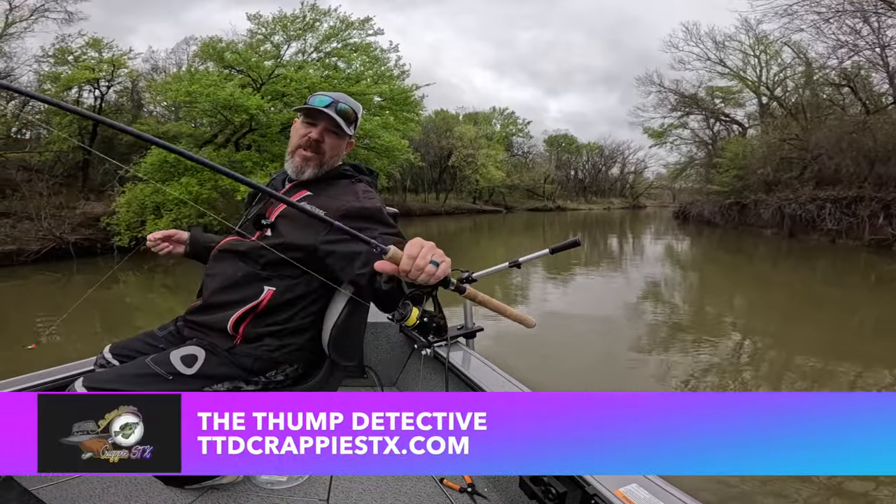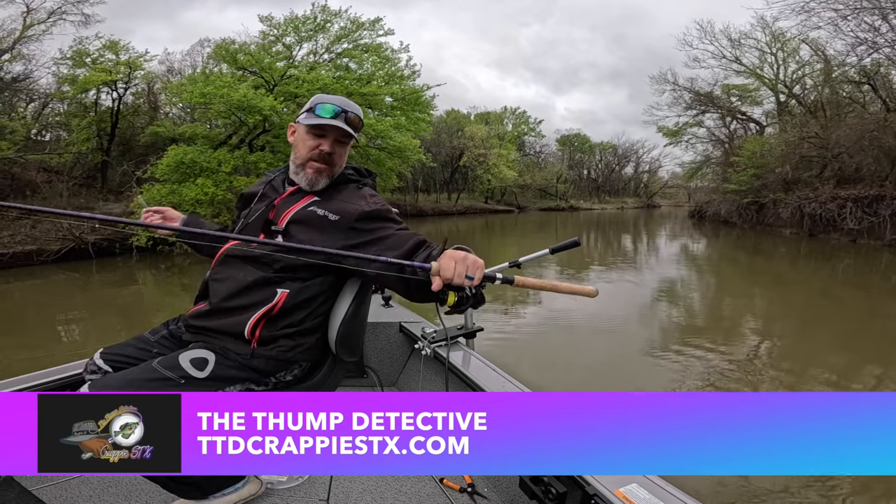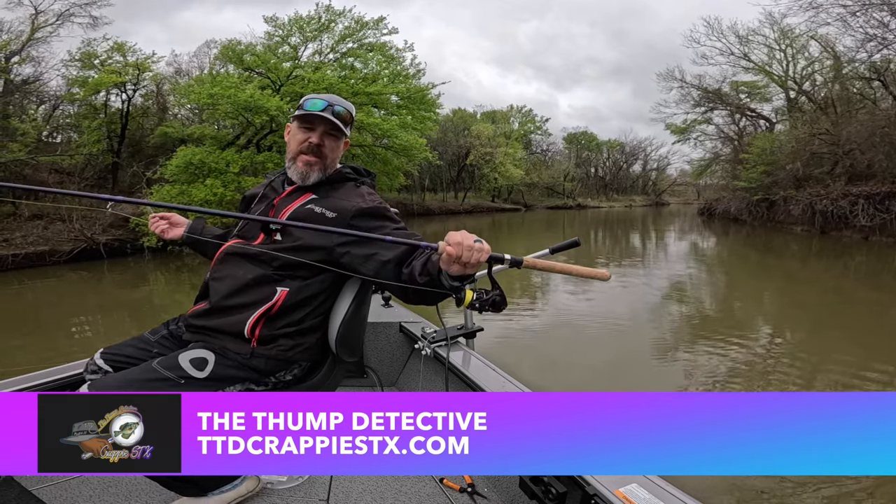I'm using the Thump Detective rod, the nine and a half footer — it's a TTT Crappie Sticks, tttcrappie sticks.com.